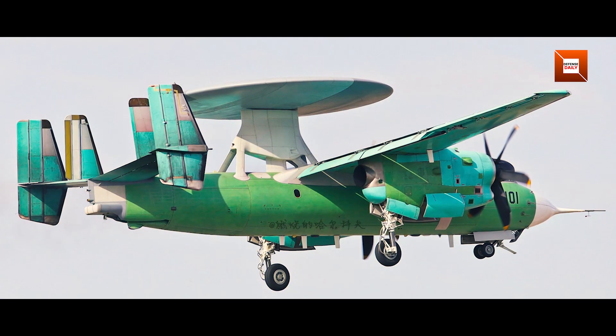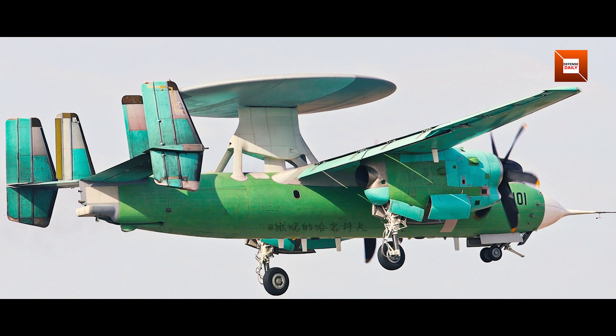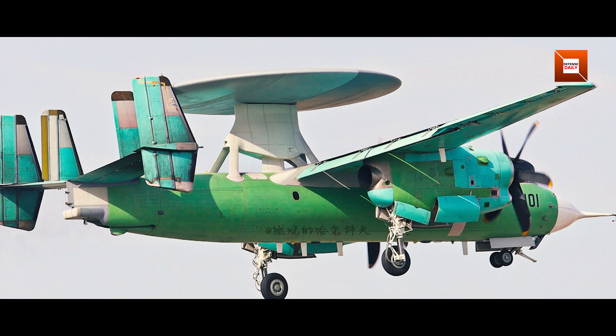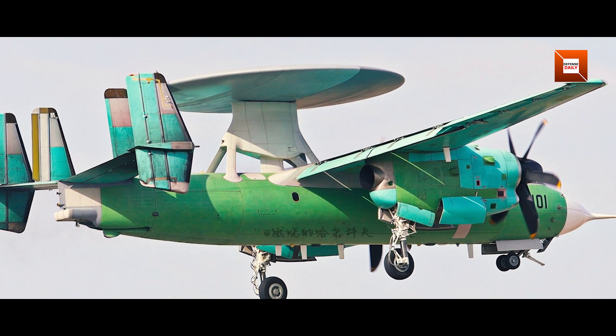The high-resolution photographs showcase panel lines, sensor fairings, and antenna placements that were only hinted at in earlier grainy long-range shots. Even the rivet patterns along the fuselage become visible, underlining China's commitment to detailed flight testing.